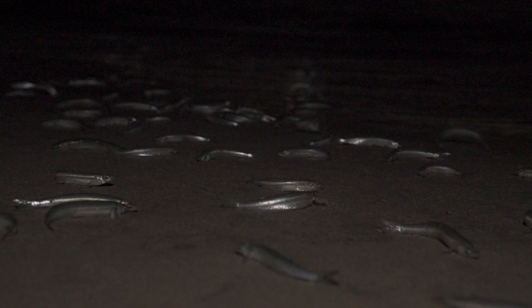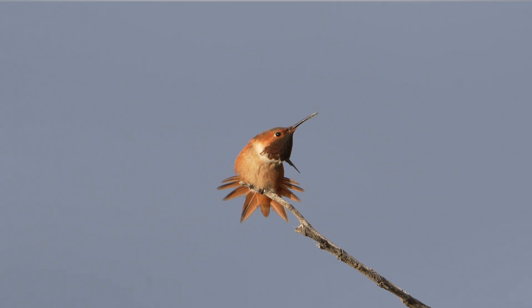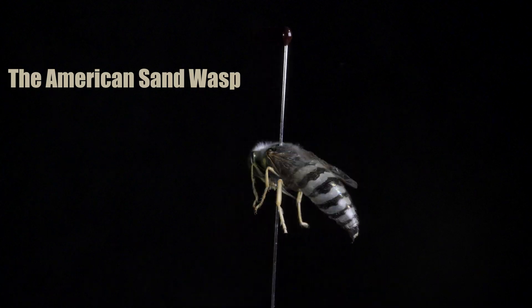There's so much wildlife in Los Angeles. We live in a biodiversity hotspot and we share our urban environment with thousands of unique species. It's mind-blowing. One insect that you might see in your neighborhood is the American sand wasp.